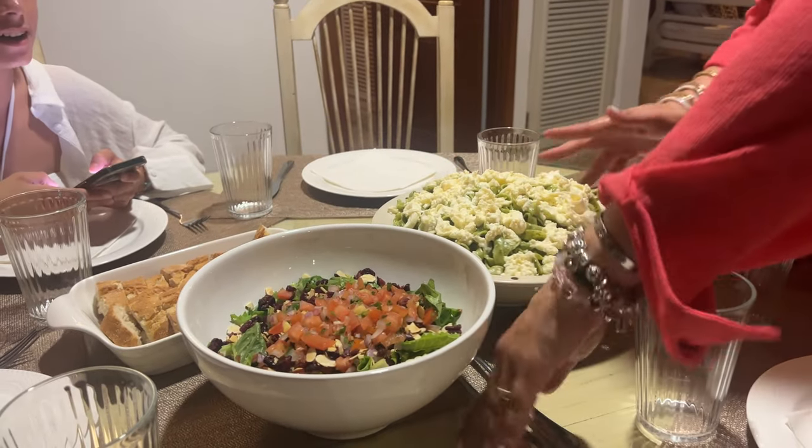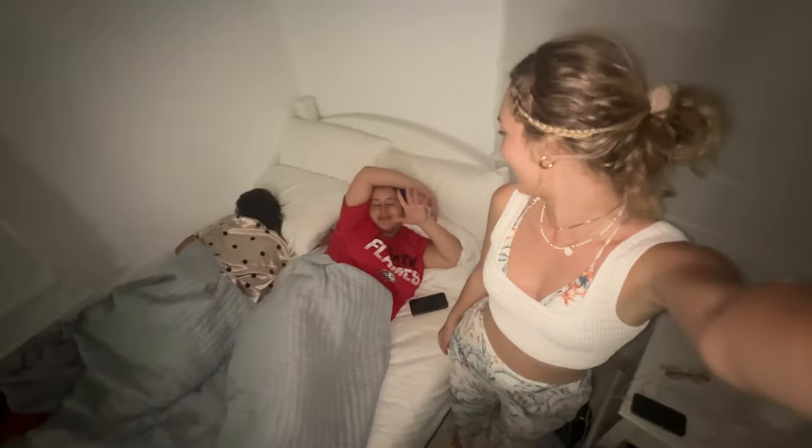We finished up in Punta Cana, came back, and now we're getting ready for dinner. We went to the grocery store and picked up some more groceries for dinner and got some more coffee. Good night, vlog — we'll see you in the morning!